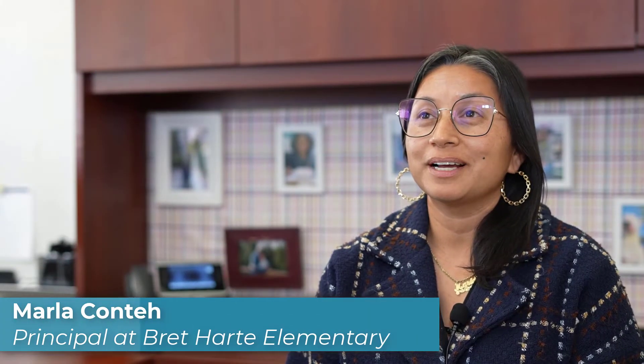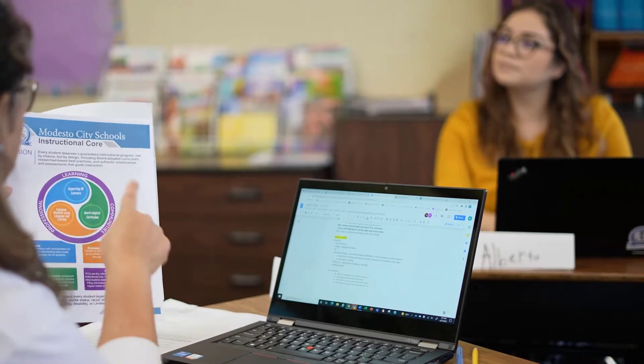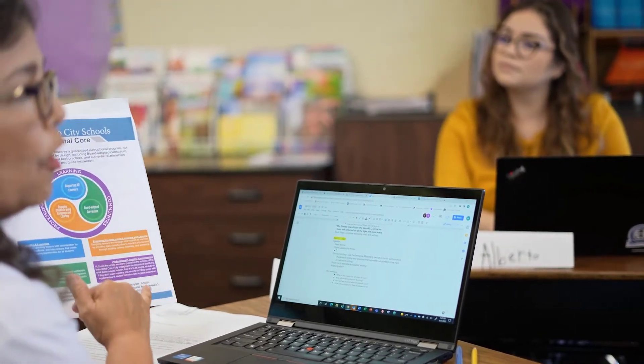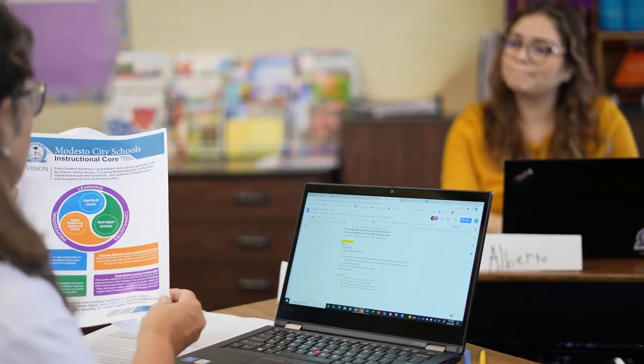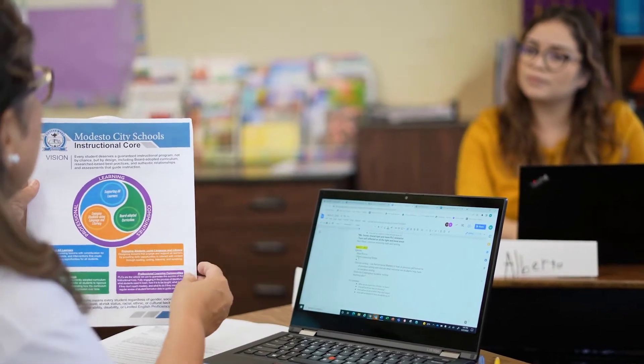My name is Marla Conte. I am the principal at Bret Hart Elementary School. For us here at Bret Hart, a big focus has been the professional learning communities. Professional learning communities are really guided by student success — how are scholars performing, what does the data show? Since we've focused heavily on collaboration and professional learning communities, teachers have learned to set their ego aside and not feel bad if the data looks a little dismal to start, because it's a starting point.